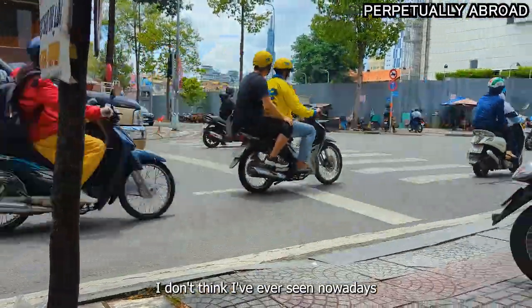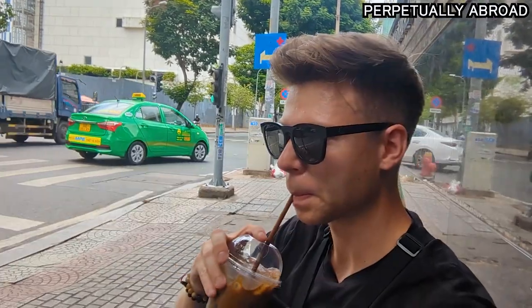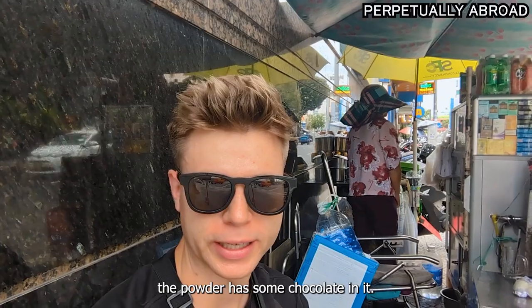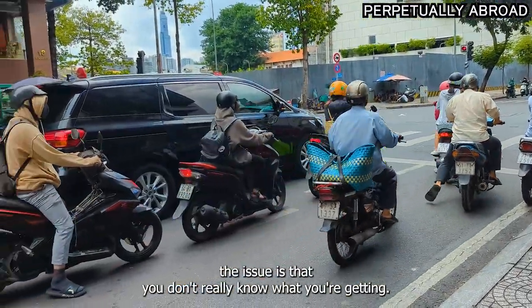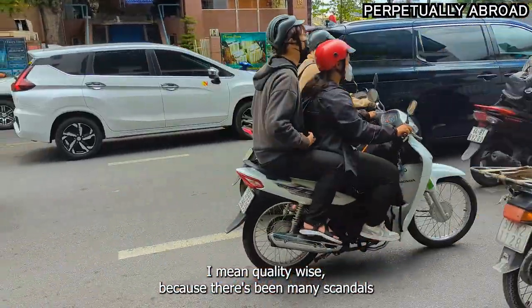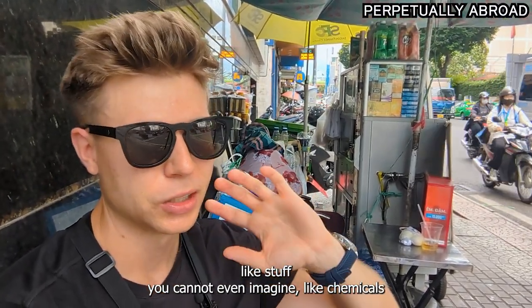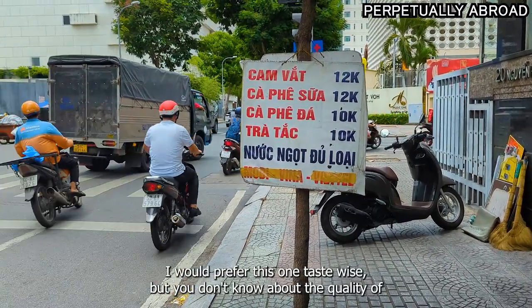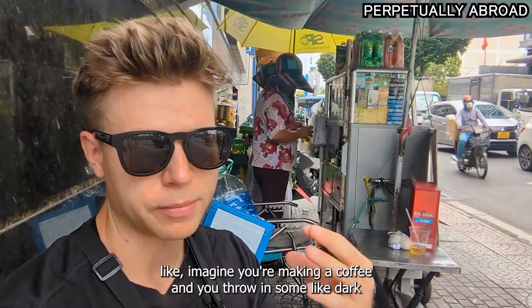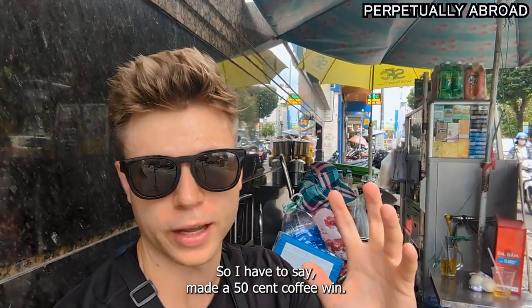I don't think I've ever seen any place where they sell cheaper than 12,000 nowadays. It tastes almost like the powder has some chocolate in it, and the taste is actually very good. The issue is you don't really know what you're getting quality-wise, because there have been many scandals in Vietnam where people are caught mixing chemicals and stuff into the coffee to enhance the flavor. Price versus taste, I would prefer this one taste-wise, but you don't know about the quality. It's like throwing in some dark chocolate and mixing it with condensed milk — it's going to taste good. So the 50-cent coffee wins.